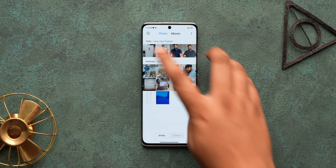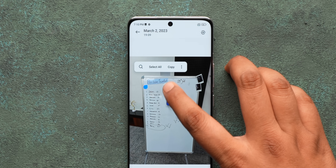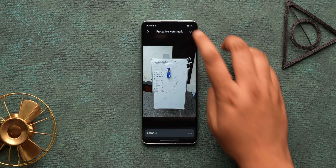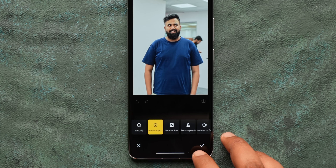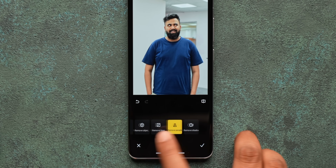With MIUI 14, the gallery app is also getting way better with a ton of useful new tricks. First, you can now copy text from a photo — just press and hold on a photo with text and copy it. Easy and useful. You can also add a protective watermark to photos or any sensitive documents you are sharing. The erase option in the photo editor is also way better now — it can remove objects, remove lines, people who are photobombing, and even remove shadows from objects.